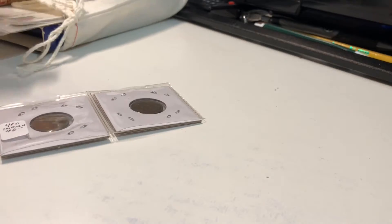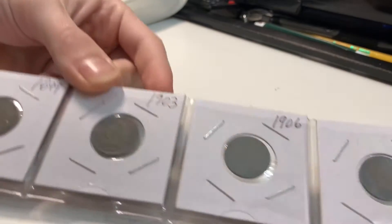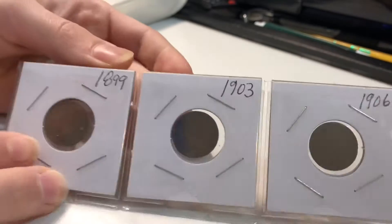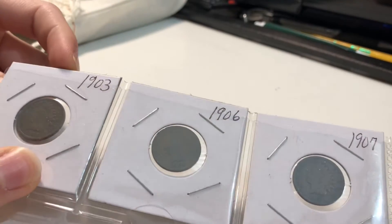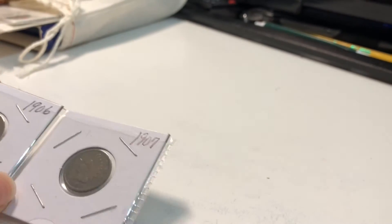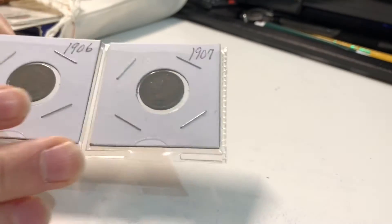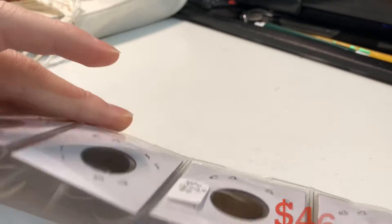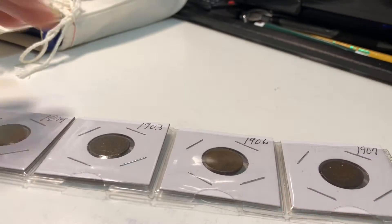We've also got an Indian head cent set just like the other two. We got an 1899, 1903, 1906, and a 1907. Not too bad — they are all circulated for sure, but not too bad in condition. It says $6 on here, and yeah, I think that's about $6.